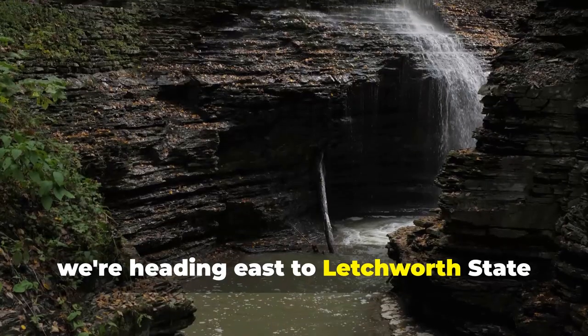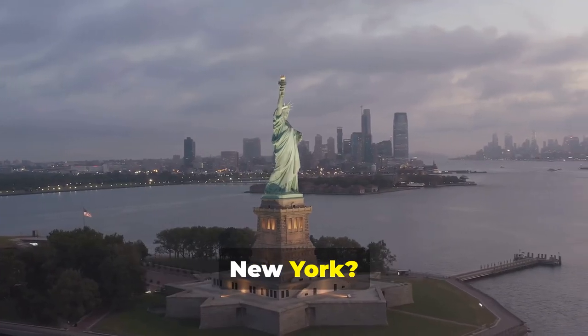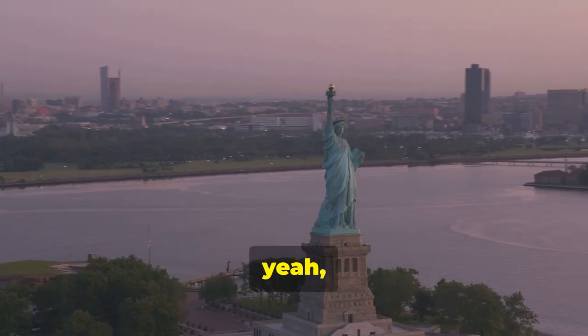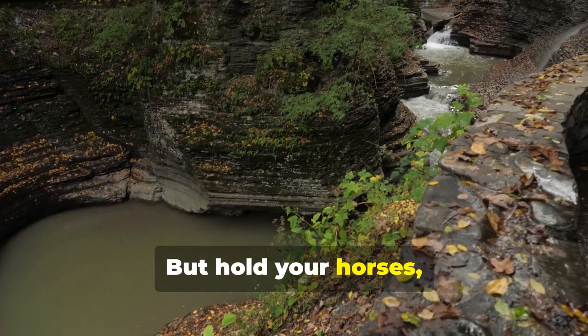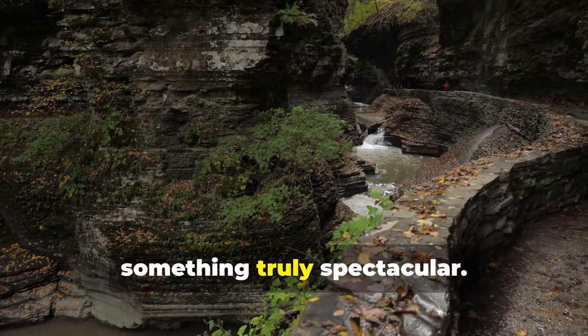Next, we're heading east to Letchworth State Park in New York. You might be thinking, New York? Isn't that where they have that big metal pointy thing? Yeah, they've got that, but hold your horses, city slicker, because this state park is hiding something truly spectacular.